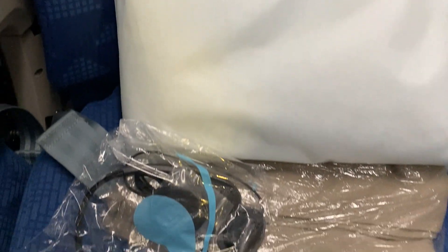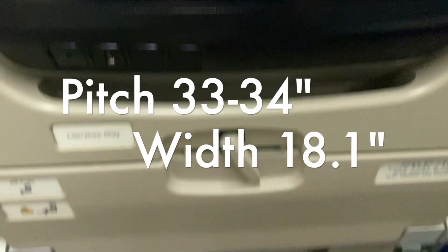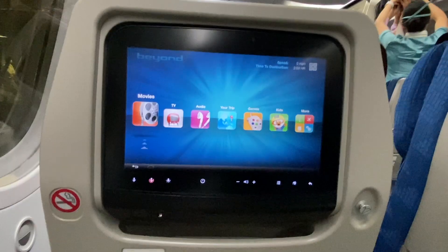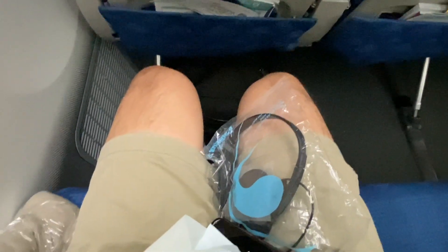Overall they give you a blanket, a pillow, and Korean Air branded headphones. The seat pitch is 33 to 34 inches with a width of 18.1 inches. The legroom is pretty good — I didn't really have need for extra space and I thought the seat was very comfortable.